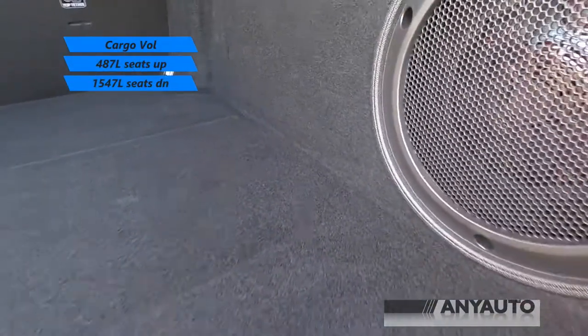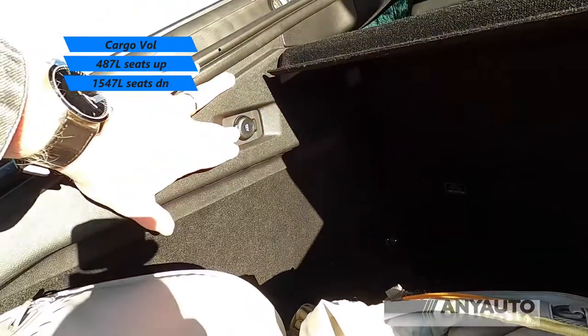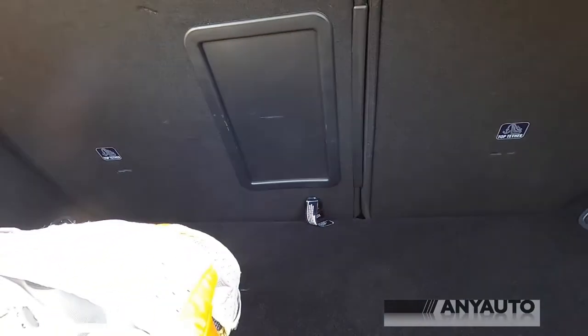Inside there is a ton of space. There are a couple of speakers, a 12 volt outlet, and underneath the rear floor a space-saver spare. The seats go down 60-40 and there's a ski hatch in the middle.